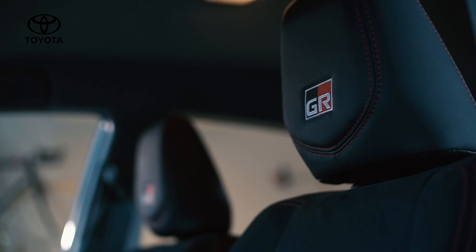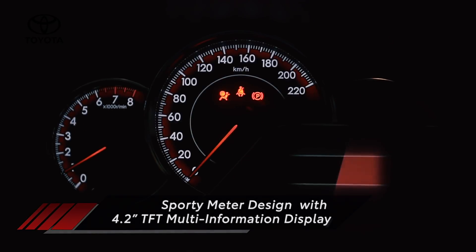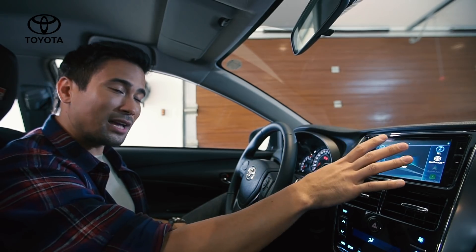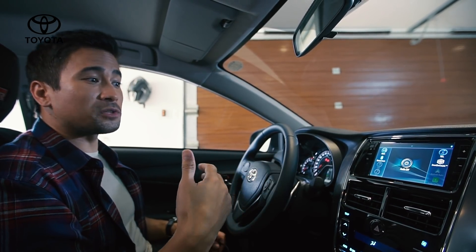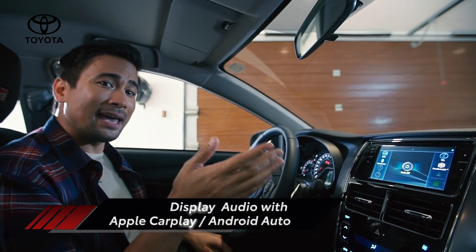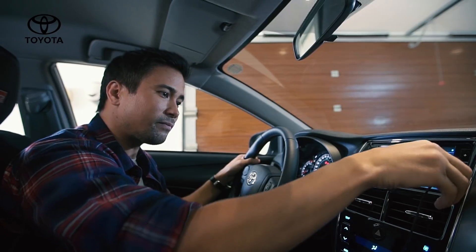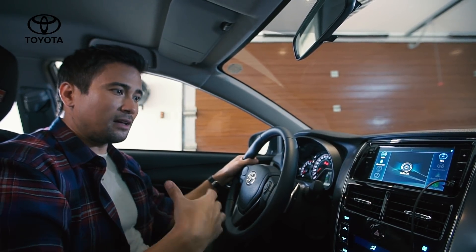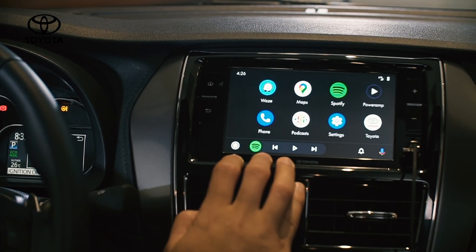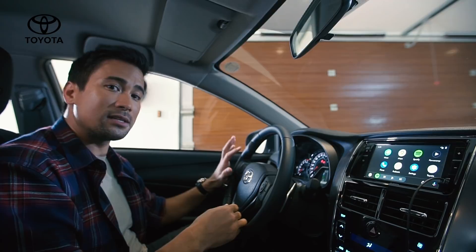You can see the GR emblem here on the headrest. You have the RPMs and the speedometer — it looks really nice, it's red and white. This is a feature that I really, really like that comes standard on this car: a touchscreen right here. So if you're playing music or doing calls, it has Apple CarPlay and Android Auto. You just plug in USB here on the side. I have an Android phone, so it comes up and you have your Waze, Google Maps, Spotify, even podcasts. And you can make calls — the controls for all of that are even on the steering wheel.